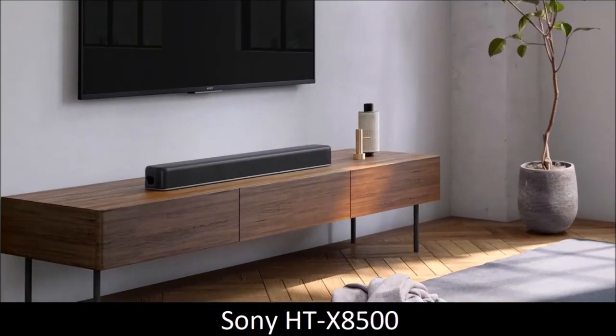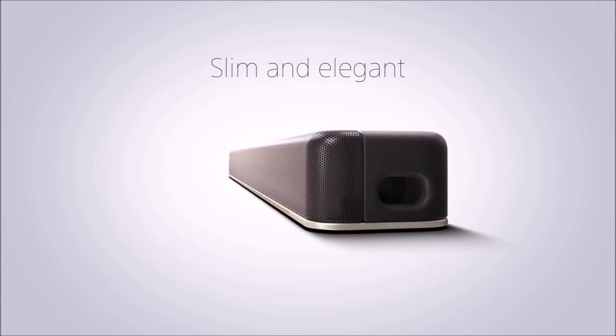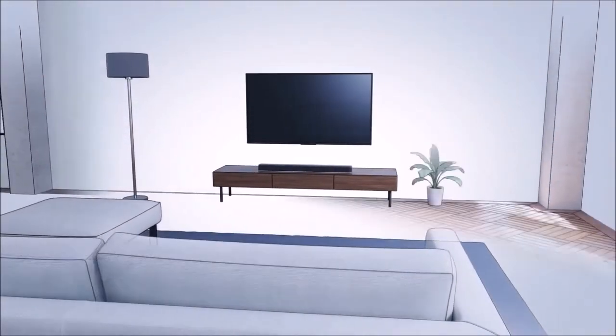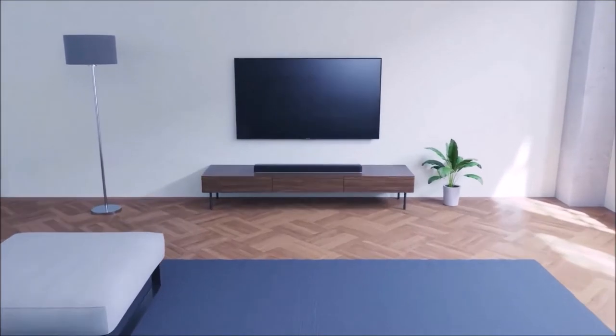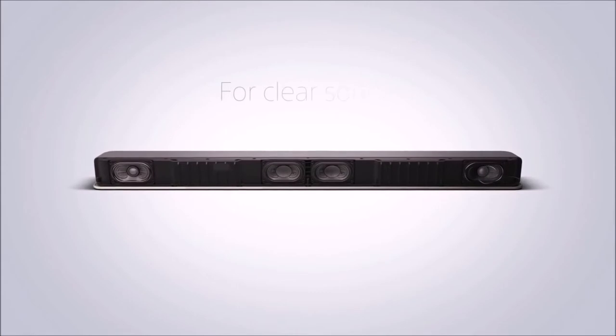Sony HTX 8500 — best cheap Dolby Atmos soundbar. Many users want immersive audio coming out of their TV but don't have enough space for a dedicated subwoofer and surround speakers. It was with this in mind that Sony created the HTX 8500 — a single soundbar with a simple stereo setup and a built-in subwoofer, offering impressive bass, capable of bouncing the side and height channels off the room's walls.